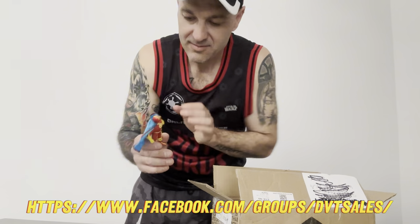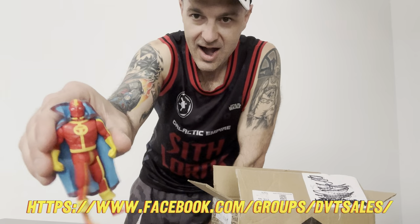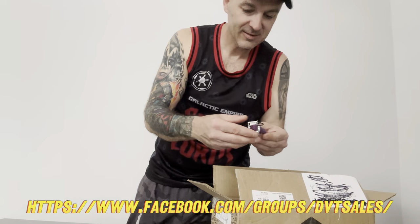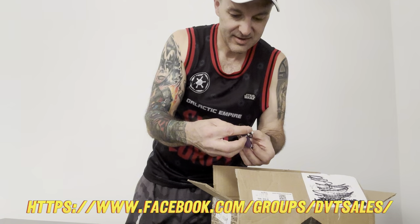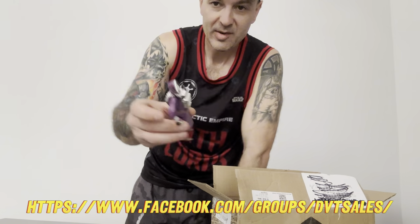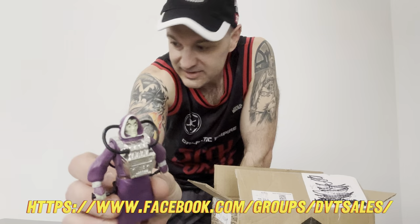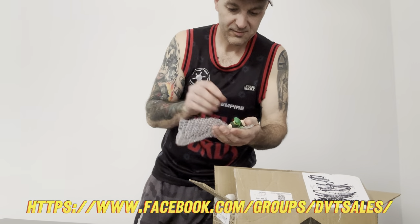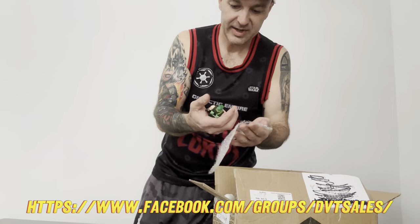Red Tornado. I believe he's missing the silver thrusters - my boy's missing his silver thrusters on the sides. Not complete, yeah.